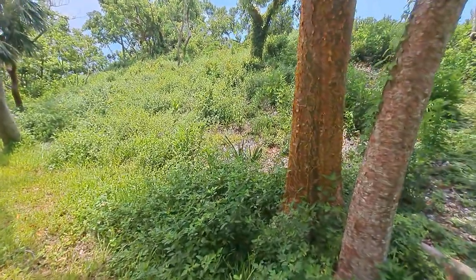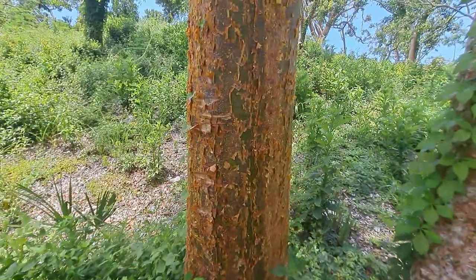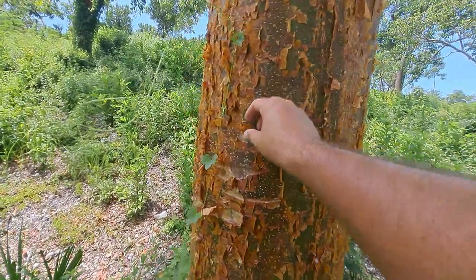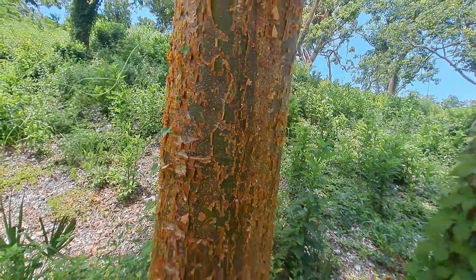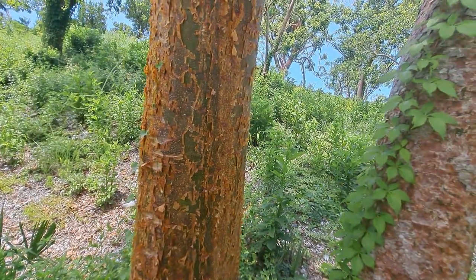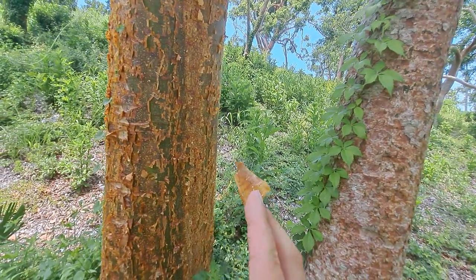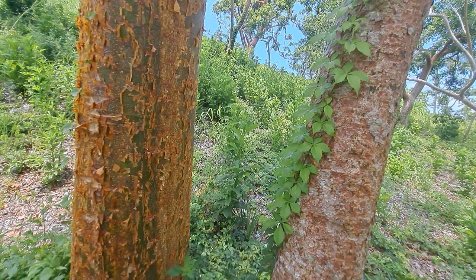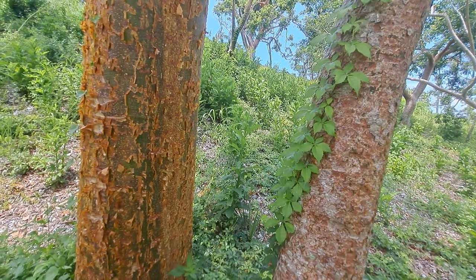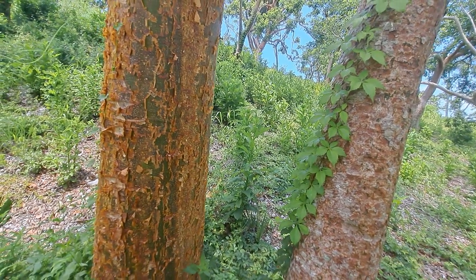The Gumbo Limbo is known as the tourist tree, just because if you look at the bark here, you can see that it peels just as if a tourist got sunburned. But the ironic thing is, the bark is oftentimes used to treat particular dermatological conditions. So that's the irony of it all.